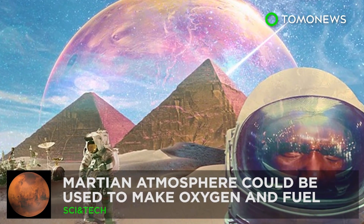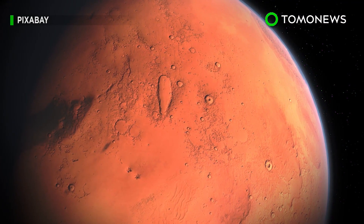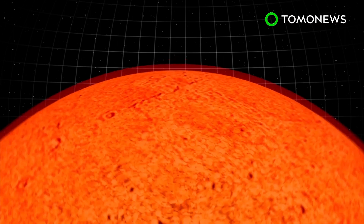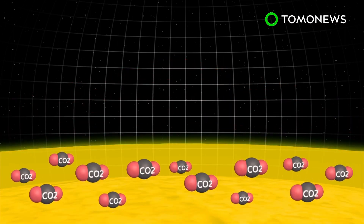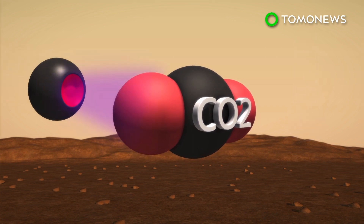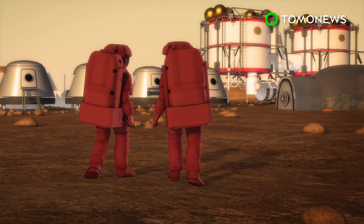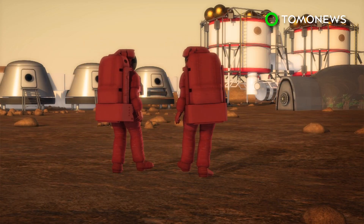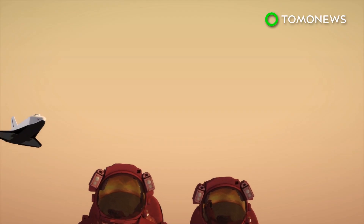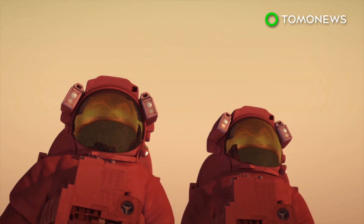The Martian atmosphere could be used to make oxygen and rocket fuel. Mars may one day be able to sustain a human outpost with help from the planet's own environment. Ninety-six percent of the Martian atmosphere is made up of carbon dioxide. Researchers believe this abundant resource, combined with the cold Martian temperature and non-thermal plasma, can produce oxygen and carbon monoxide. Local production of these gases on Mars could, in theory, help sustain an outpost or even a colony on the red planet with oxygen, and help with deeper exploration of the solar system using carbon monoxide as fuel.